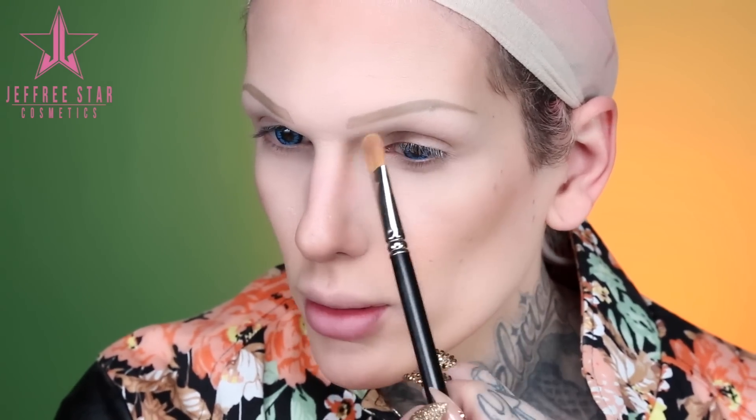Now that the primer is settled, let's dive into the palette. You guys know I love to do a really light shadow all over for my base, so I'm gonna use Big Baby with a flat synthetic brush and put it over my lids. I love this shade right off the bat because it literally almost matches my skin tone, so it's gonna be a perfect base for me. I'm just gonna drag this up and out.